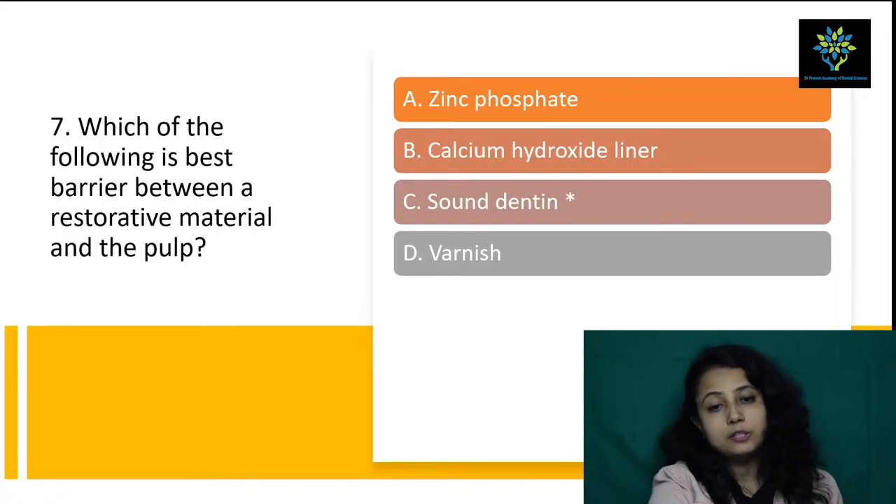Next question: which of the following is the best barrier between a restorative material and pulp? Options are A) zinc phosphate, B) calcium hydroxide liner, C) sound dentin, D) varnish. The answer is sound dentin because it is natural. Whichever option is more natural will be more acceptable. So sound dentin is the answer — which of the following is the best barrier between a restorative material and pulp? Answer is sound dentin.